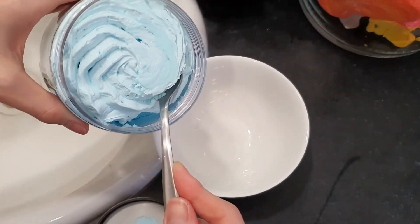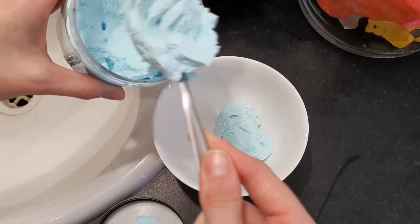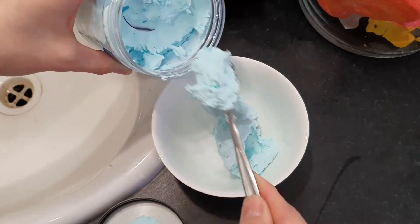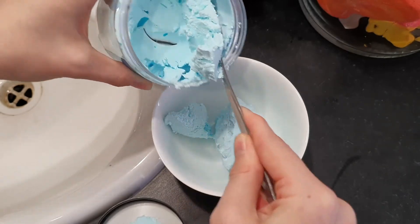So what I do when I'm getting a ring from out of a whipped soap is I just kind of transfer a little bit of the product into a bowl on the side, just until I get down to the little container that has the ring in it.